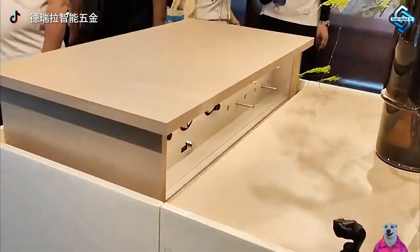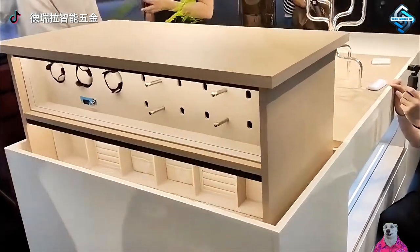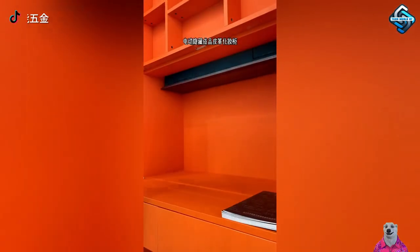Automated display cabinets not only safeguard your valuables but also serve as an artistic focal point in your home, enhancing aesthetic value and allowing you to proudly showcase your living space.